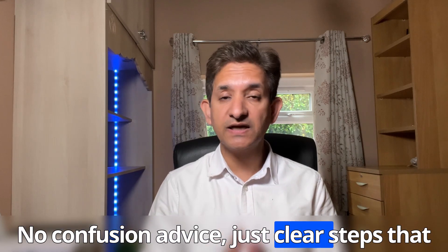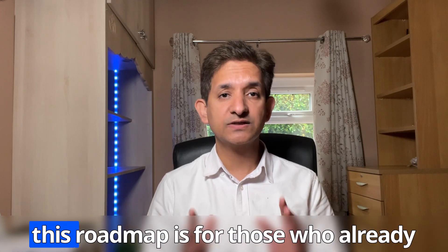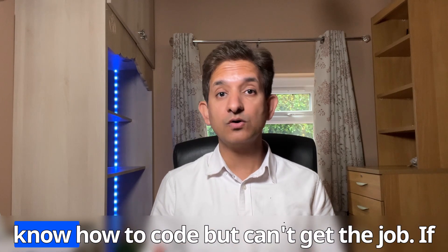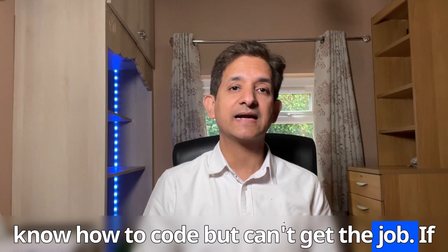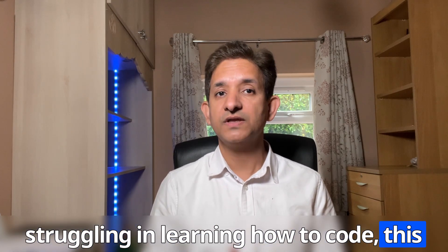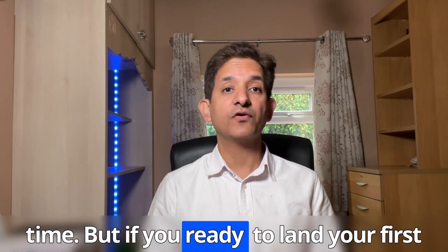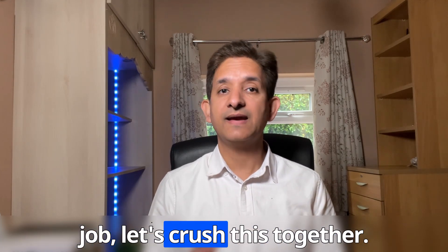No confusion — just clear steps that work. Before I start, let me highlight that this roadmap is for those who already know how to code but can't get the job. If you are still learning how to code, this video might not be right for you at this time. But if you are ready to land your first job, let's crush this together.